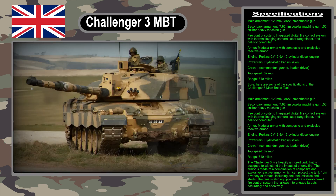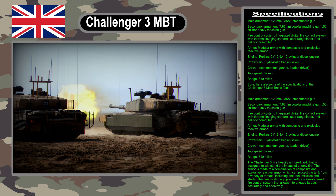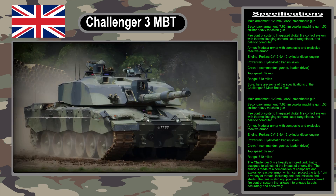The Challenger 3 also has new modular armor that provides improved protection against enemy fire. The armor can be upgraded to meet the latest threats, and it can also be fitted with an active protection system such as the Rafael Trophy.